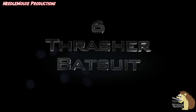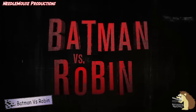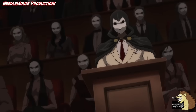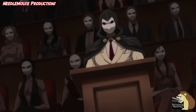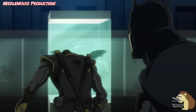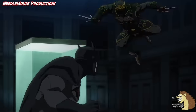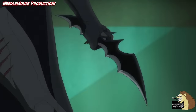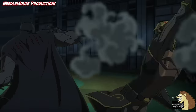Number six: the Thrasher Bat Suit. In the film Batman vs. Robin, Batman is investigating the Court of Owls, which is a criminal organization that has been in Gotham for centuries, and the members are among the richest and most powerful people in Gotham. And when it comes to rich and powerful in Gotham, Bruce Wayne is very much near the top of that list. And so the Court of Owls tries to recruit him, unaware of the fact that he is Batman.